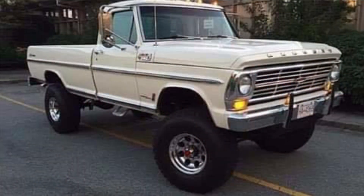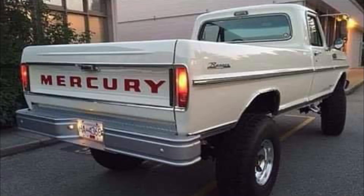I didn't even know these existed. This is a 1968 Mercury M250 Ranger 4x4. Mercury produced the M-Series from 1946 to 1968 and it was sold primarily in Canada as a rebadged version of the Ford F-Series. I think it would feel right at home here in the North Georgia mountains — what do you think?